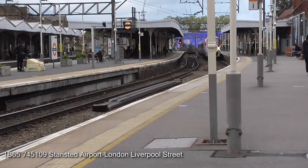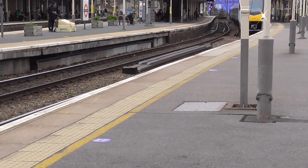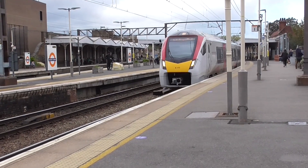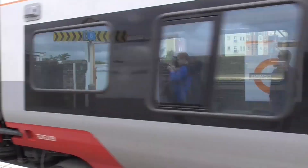Passing us now we have a Greater Anglia Class 745 going to London Liverpool Street. This is 745-109.